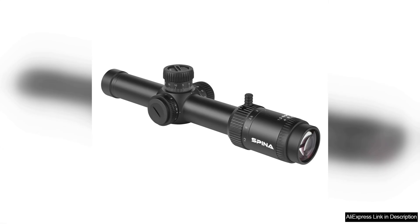Transitioning from 1.2x to 6x magnification is smooth and intuitive, providing the flexibility to engage targets at various distances without losing focus.